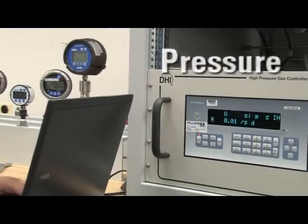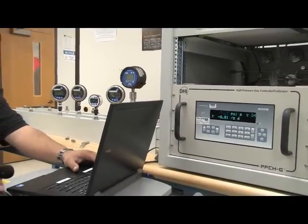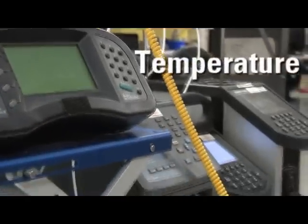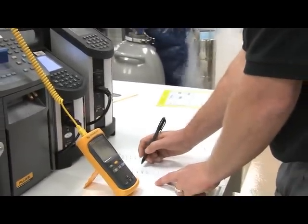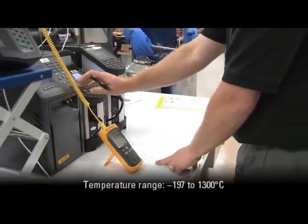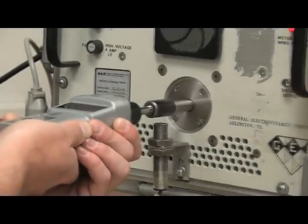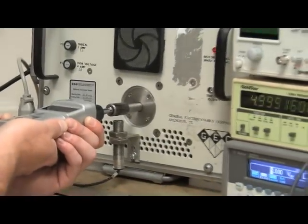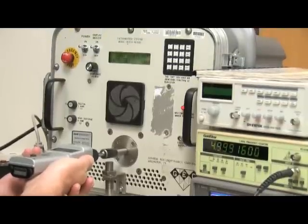Gauge, absolute, and vacuum pressures on transducers, modules, barometers, and gauges. Temperature: including liquid and glass thermometers, thermocouples, RTDs, PRTs, thermistors, infrared, data loggers, and bimetal and dial thermometers. Rotational equipment: including mechanical and optical tachometers, stroboscopes, peristaltic pump drives, and centrifuges.